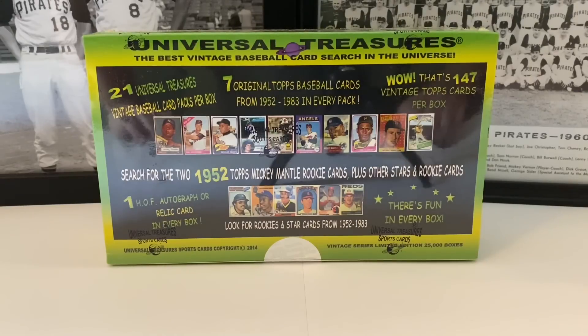What's up everybody, it's John John Sports Cards coming at you with a brand new video on this Friday — TGIF everybody! We're here today, we're gonna open up this very rare and now completely sold out Universal Treasures — the best vintage baseball card search in the universe — the green box. This has been extremely extremely good to us.